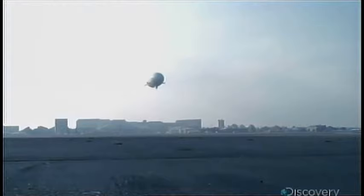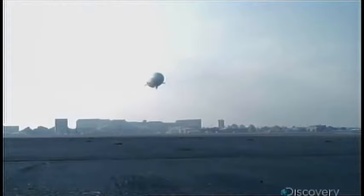The newly minted Zeppelin won't set any airspeed records, and you may opt for an airplane for rush delivery. But for cheap, efficient lifting and a fun way to fly, the NT may have found its niche.